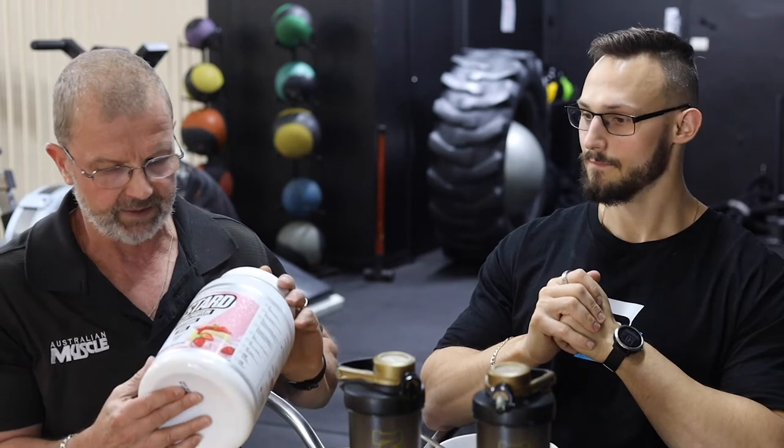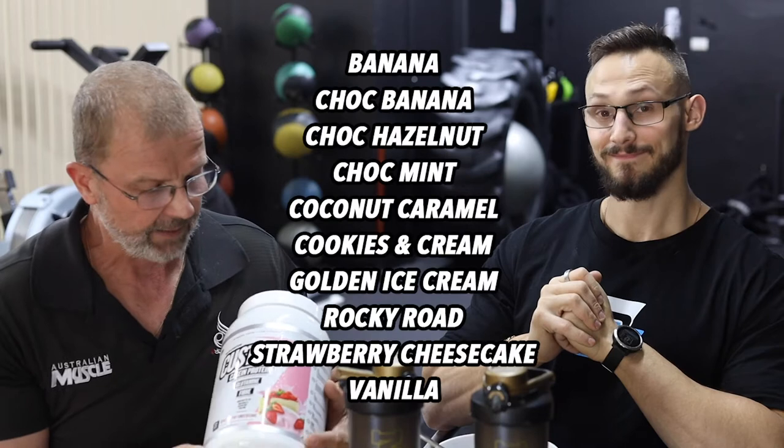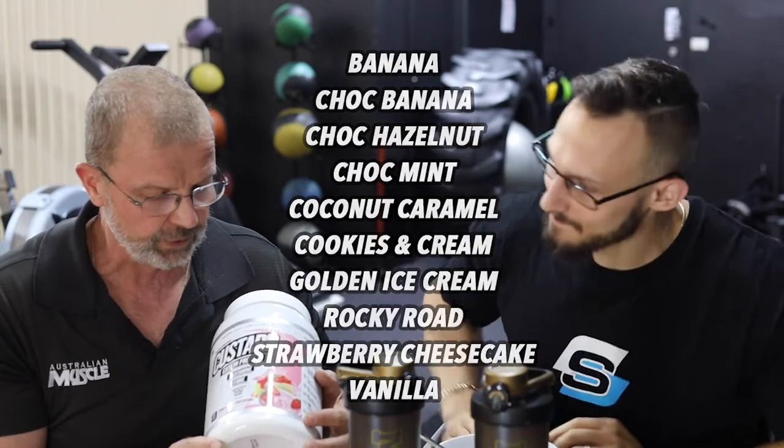We have got here a strawberry flavor, but casein custard comes in ten different flavors — Ari will list them on screen. We thought we'd try the strawberry because we haven't had a really nice strawberry in a while, and all of these flavors are meant to be incredible. Strawberry is one of those ones that's hit and miss, so we're keen to try it out.